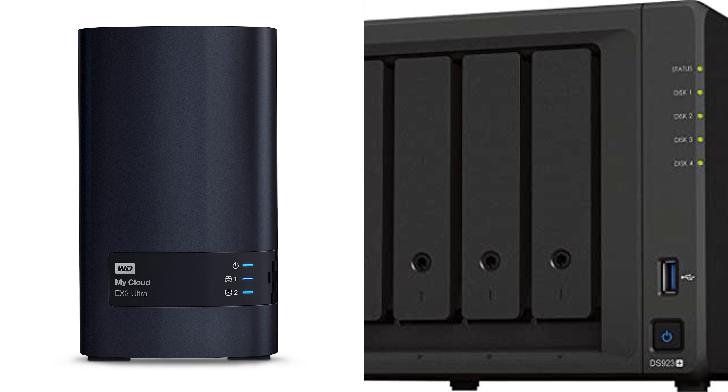Both products have received positive reviews, with the WD NAS Storage scoring 4.1 from 702 reviews and the Synology DS923 Plus scoring 4.7 from 7,774 reviews, indicating high customer satisfaction. In conclusion, the choice between the two depends on the specific needs of the user, with the WD NAS Storage offering high performance and the Synology DS923 Plus providing flexibility and scalability.